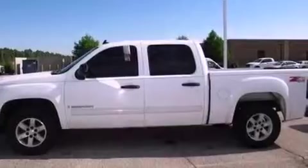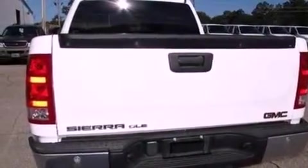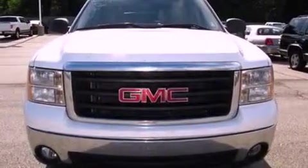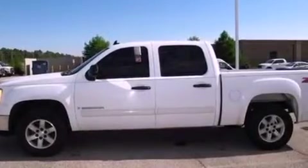Cruise control, an auto-dimming rearview mirror, front and rear reading lights, active fuel management, automatic locking wheel hubs, an engine immobilizer theft deterrent system, an illuminated driver-side vanity mirror, dusk-sensing headlights, an anti-lock braking system, and fog lamps.